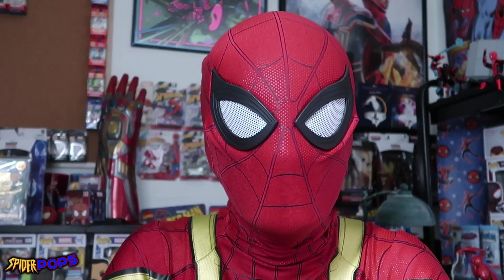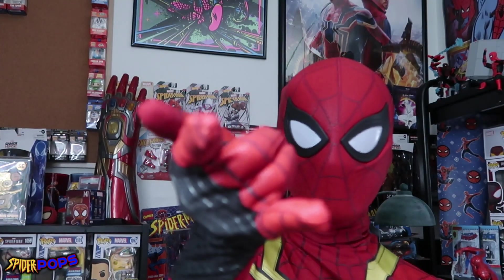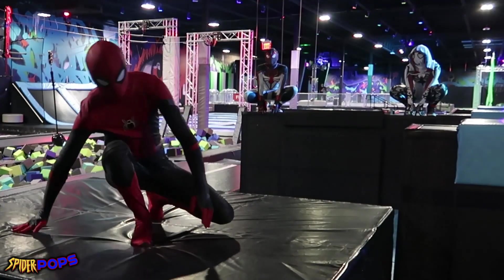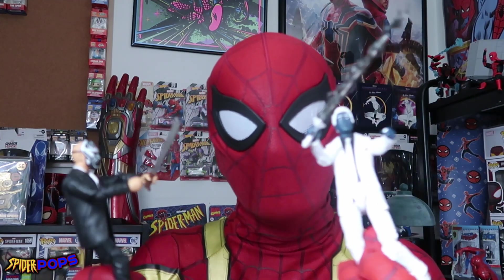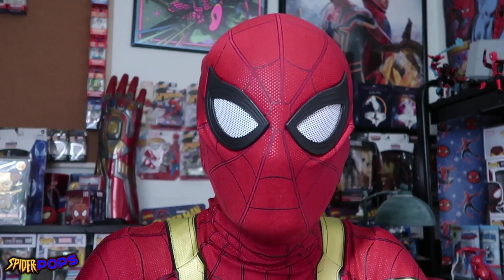Today we got another wicked Marvel Legends 2-pack to open up. This one is going to be from Spider-Man: Homecoming, so it's going to be a wicked webtastic and exciting video. Like I said last week, we did take those two Marvel Legends out of the box — they are looking wicked webtastic doing all sorts of Marvel Legendy things in the Spider Pops collection. Can't wait to get them all situated and set up once I figure out a good way to display them.